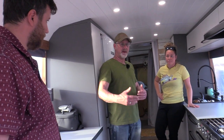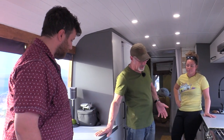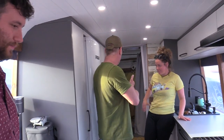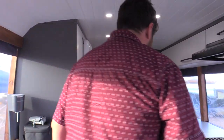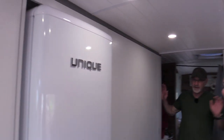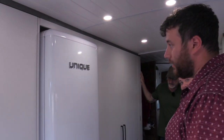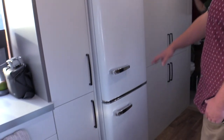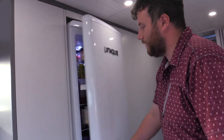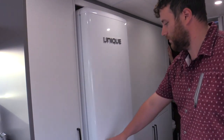So we've talked about the wood, the cabinets, the heat, the appliances — moving on down: bathroom, shower. We bought a Unique fridge — that's a 12-volt fridge with the freezer at the bottom. We love it so far. It's 10 or 11 cubic feet total and it does a great job. We've got a lot of storage inside and it keeps everything cold and frosty.